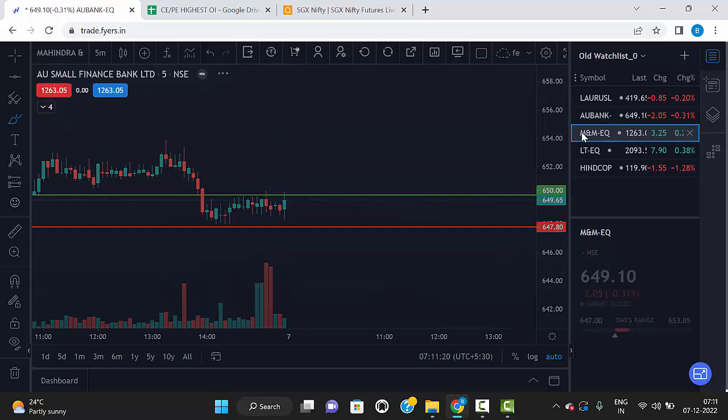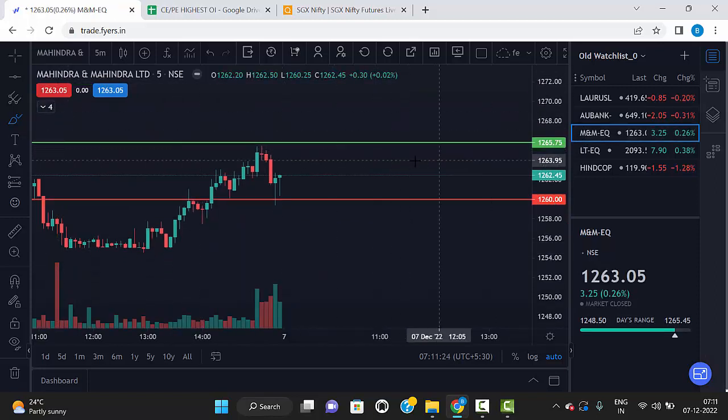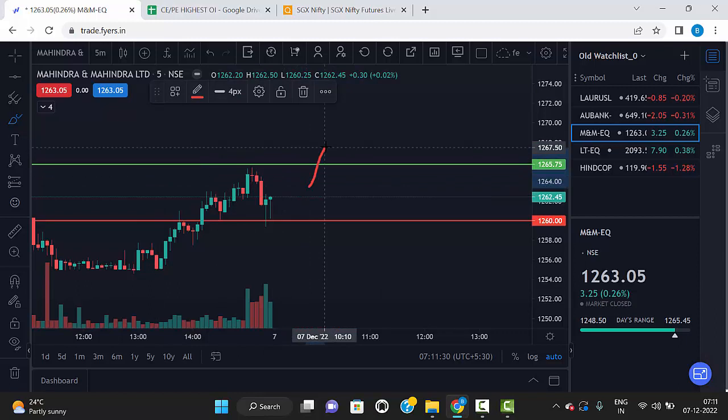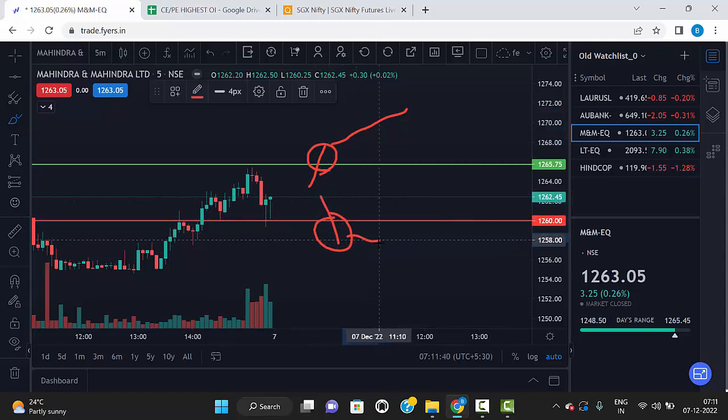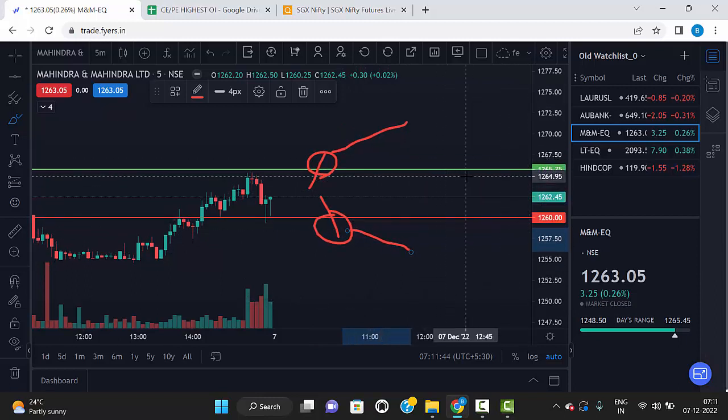The next stock is M&M. M&M levels are 1265.75 and 1260 — these are the two levels. If any 5-minute candle breaks the green line and closes above the green line, we can go for buy. Same way, any 5-minute red candle breaks the red line and closes below the red line, we can go for sell. So the two levels are 1265.75 and 1260.